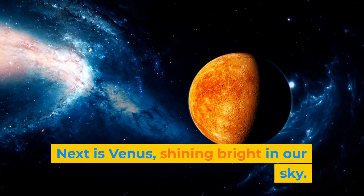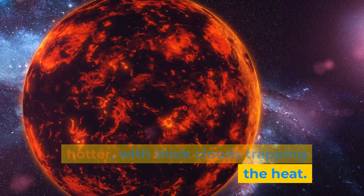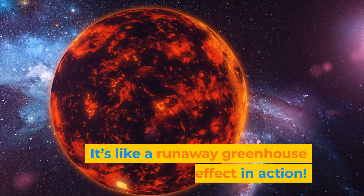Next is Venus, shining bright in our sky. It's similar in size to Earth, but way hotter, with thick clouds trapping the heat. It's like a runaway greenhouse effect in action.